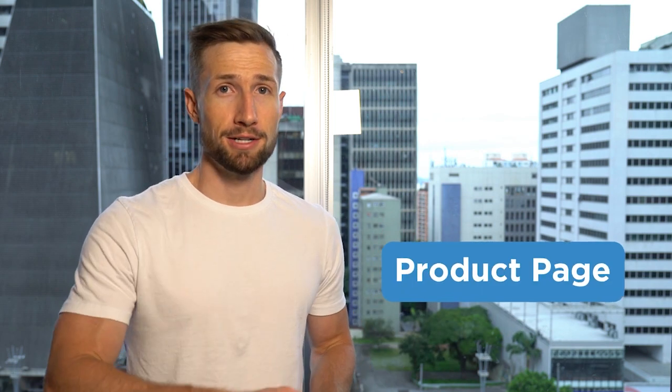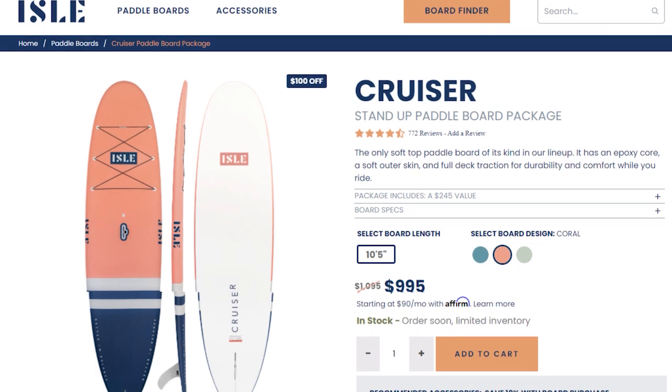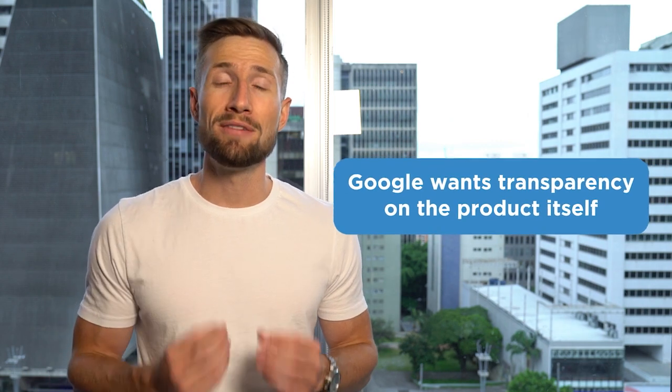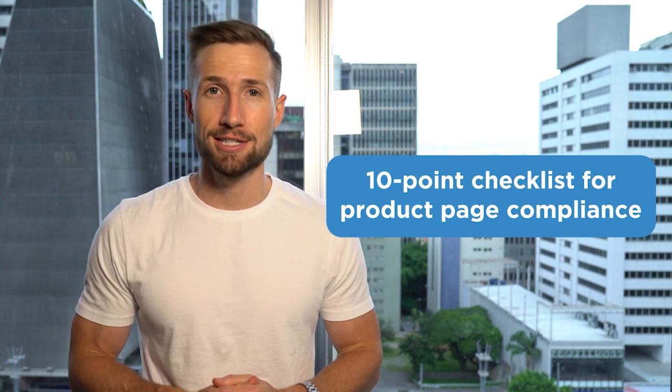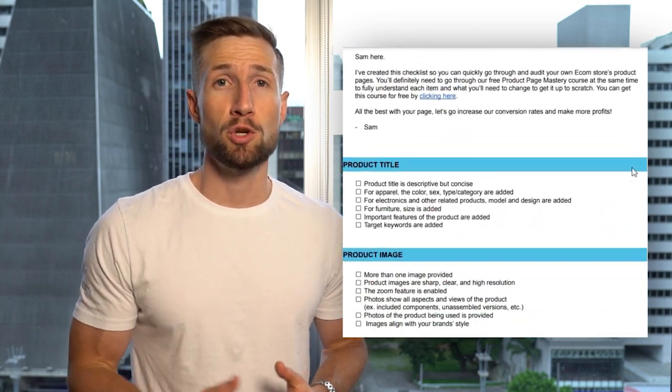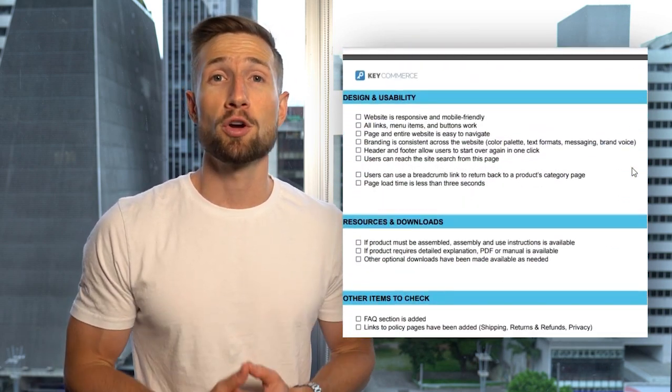Let's now jump into the product page — where we send our Google Shopping traffic. It's crucial we make sure it's compliant to stop any suspensions that could stop our traffic or sales. Your product page receives extra scrutiny because Google wants transparency on the product itself. We have developed a 10-point checklist that covers the mandatory elements for compliance for your product page. First, we have the title — this needs to be highly relevant to the product. Don't include promotional copy like 'free shipping' or 'buy it now,' and don't include emojis or random characters.